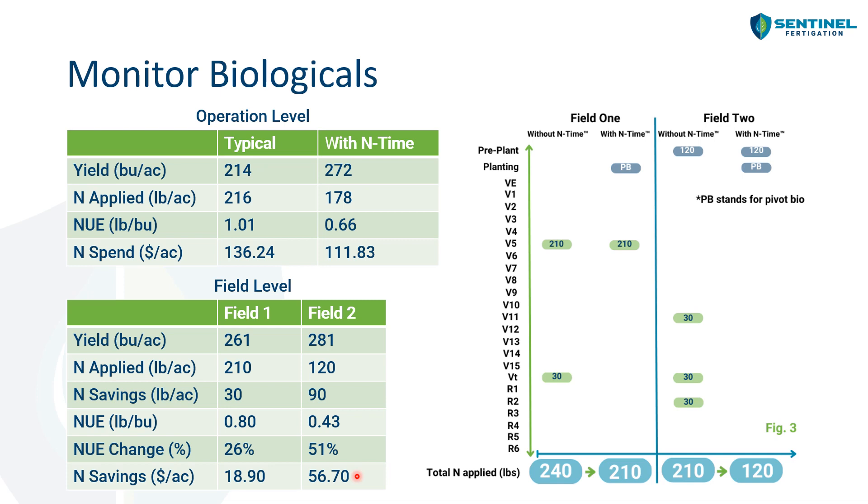Now, are we saying every grower is going to save 90 pounds of nitrogen per acre? No. But what End Time allowed was for the grower to have some additional confidence that they didn't need to apply more nitrogen over the course of the growing season. They likely would have applied more if they didn't have any way of monitoring their nitrogen stress. End Time gave them that added confidence.